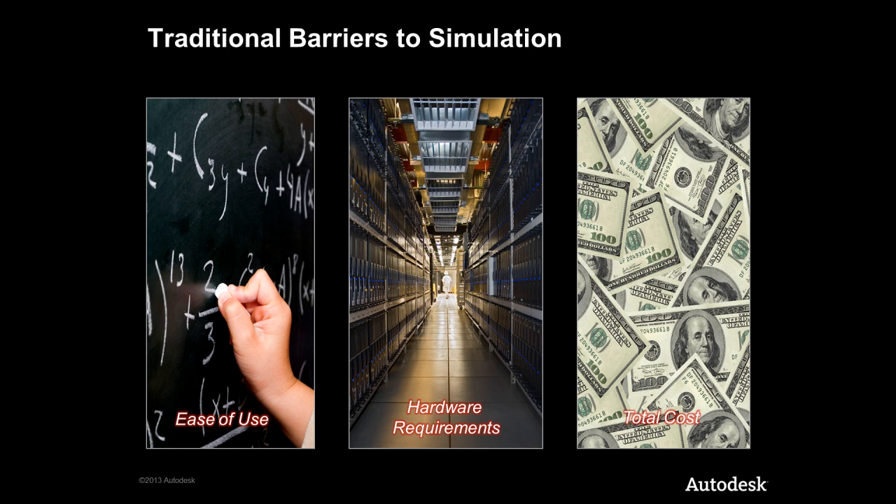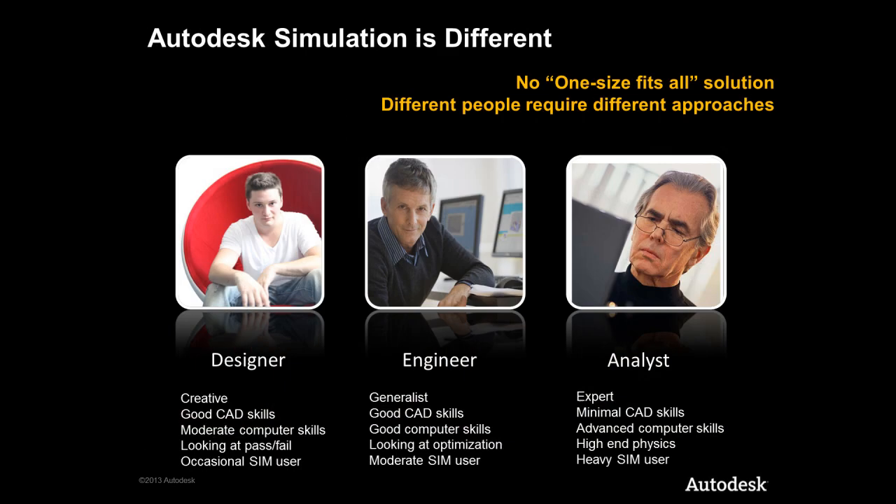Let's take a look at what makes Autodesk simulation different and how we are breaking down these barriers. We recognize that different people have different requirements and can benefit from simulation in different ways and at different times in the product development process. Our view is that everybody involved in the development process needs to be involved in understanding the impacts of their design decisions. The needs of a designer, engineer or analyst are very different. The historical answer has always been to take an analyst level solution and dumb it down for different users — this has never really worked and simply solidified the perception that simulation is hard to use.